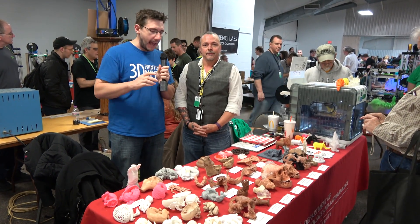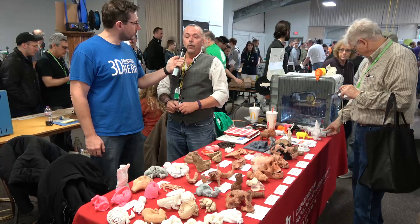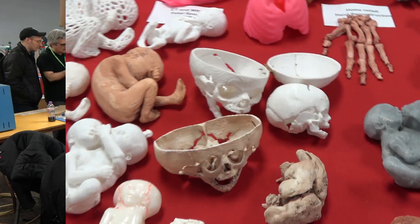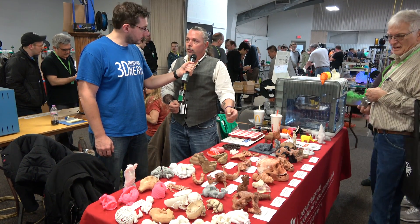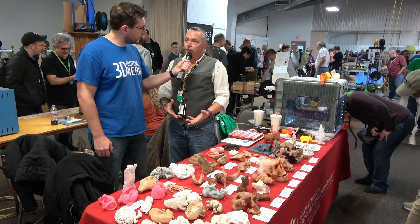I'm here at the Midwest RepRap Festival and I happened upon this amazing table. Tell me your name and what's going on here. My name is Daryl Ricketts. I'm a forensic anthropologist and professor of anthropology at Indiana University. We try 3D printing things that are useful to students — things they can use, see, and put their hands around. We started with CT scans of fetal specimens, trying to 3D print fetal skeletons so we can do virtual autopsies. And a lot of these are ancient hominids printed from files from colleagues or online — facial reconstructions, skeletal reconstructions from different hominids.